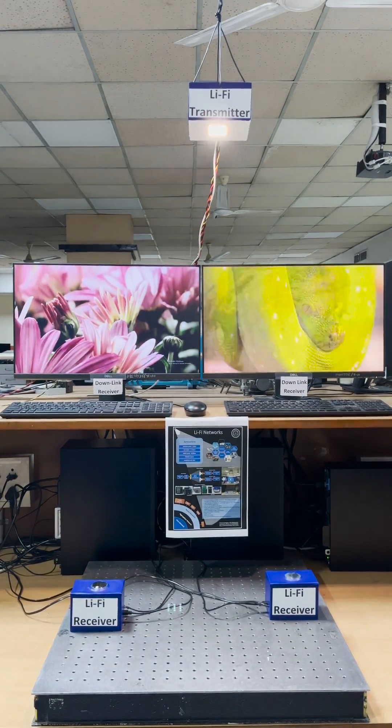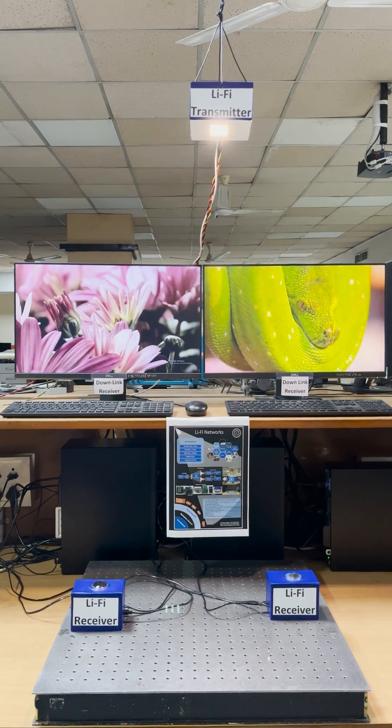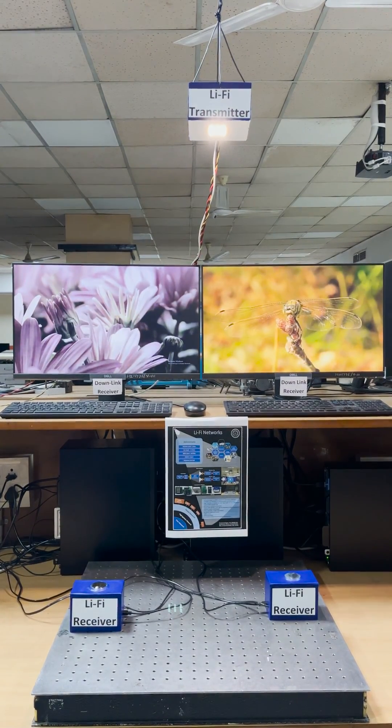Now, let us demonstrate the functionality of the Li-Fi link. Here, two different videos are transmitting.